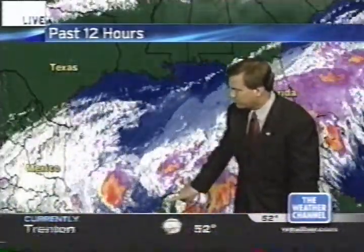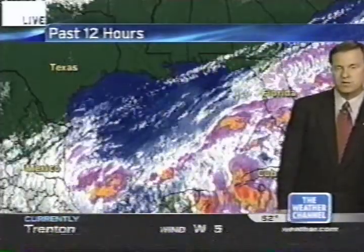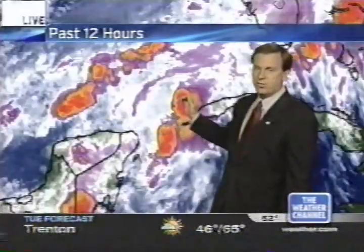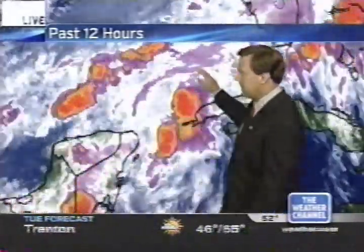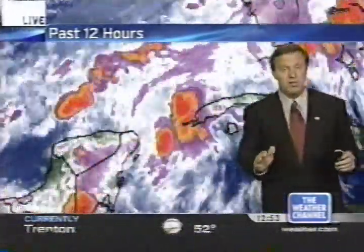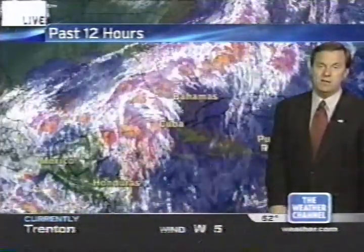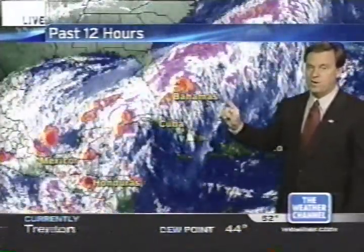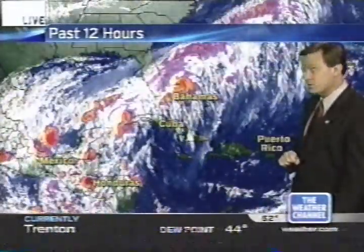Moving to the western Caribbean and the Yucatan Peninsula, there's a surface low over land — over the Yucatan — so the chance of development is not there at this point. This low pressure is expected to drift northwest, likely involved with a frontal boundary in this vicinity. The area of disturbed weather is not really expected to develop, but it may contribute moisture coming up into the Gulf of Mexico, sliding towards the southern part of the Florida Peninsula over the next couple of days.